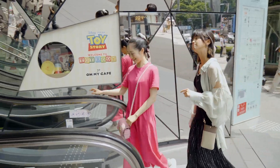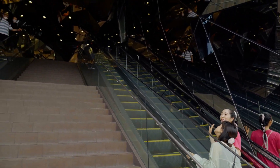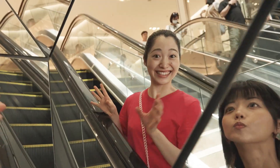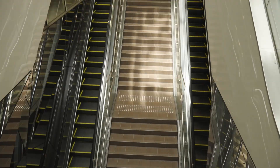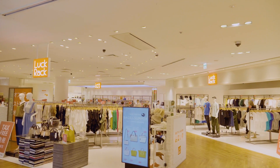This escalator has a distinctive design with old glass walls. It looks like the inside of a college school — I feel as if I'm being sucked into a mirror. It also has famous brand stores lined up.